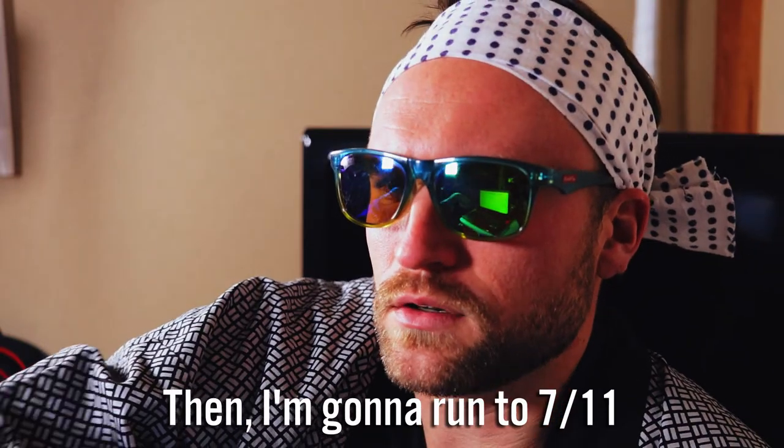Have you started making this video? Nah, not yet. Then let's go to 7. Yeah, okay.